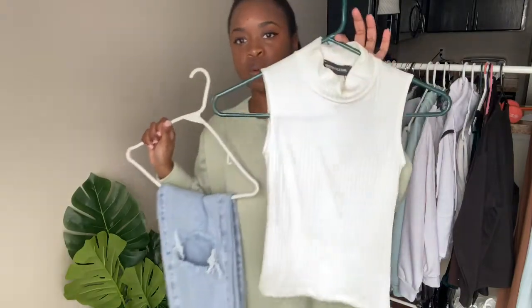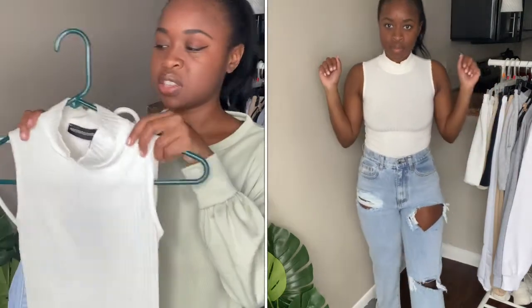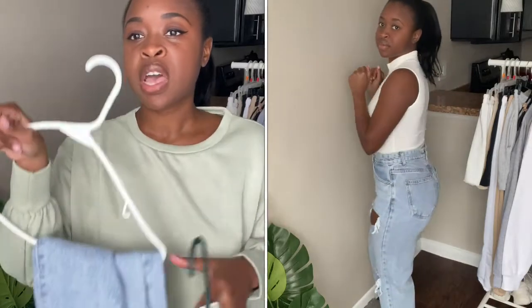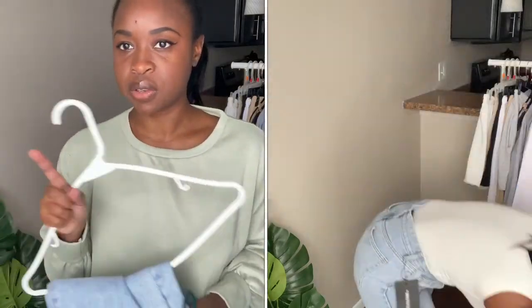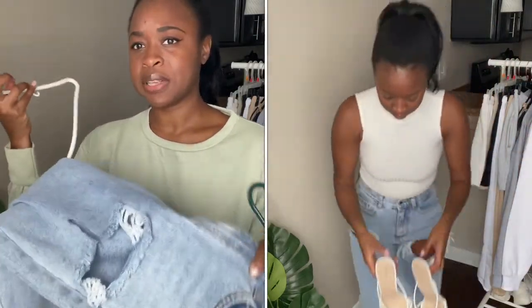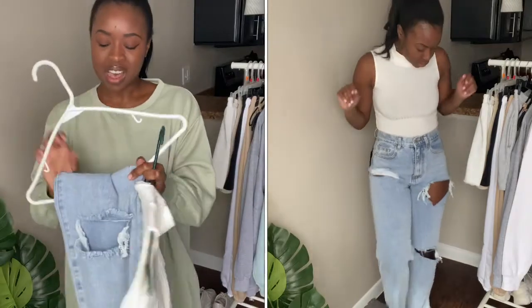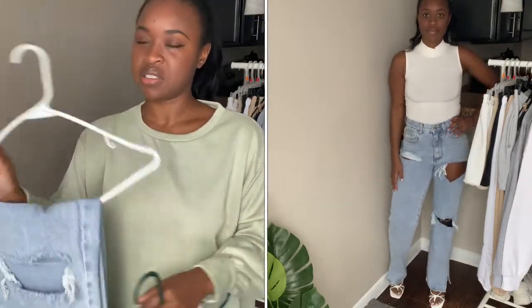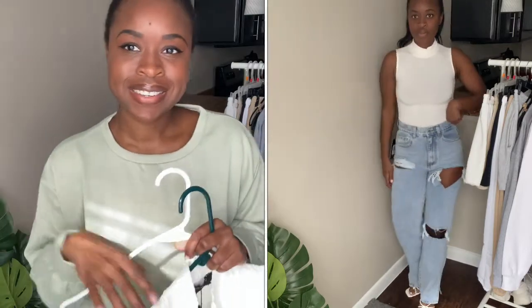Next up I have this white — actually cream — mock turtleneck shirt. I got this in a small and it is tight. It looks stretchy but it is extremely tight and form-fitting to the point where it's see-through. I feel like I should have sized up to a medium, but it's still really cute and looks really polished. I paired it with these split hem jeans from the petite section. These jeans are super cute with a lot of distressing — I got them in a US6. It is a little tight on my thighs and smushing my butt, but I love this style of jeans. It's a very sturdy material with not much give. I also paired them with some heels.